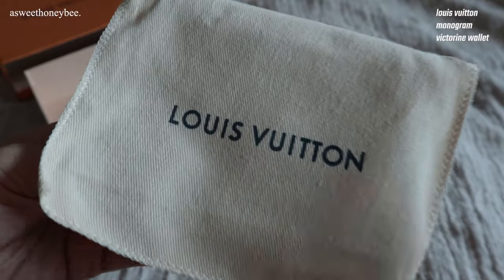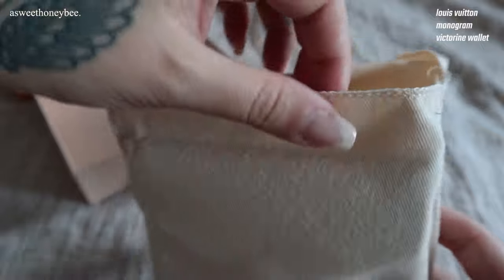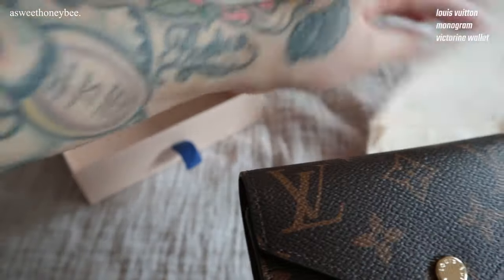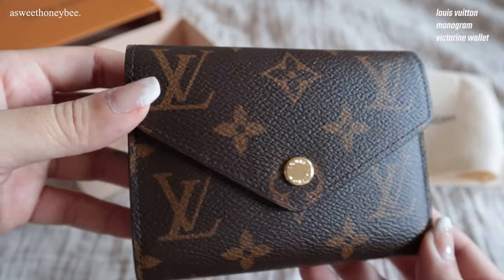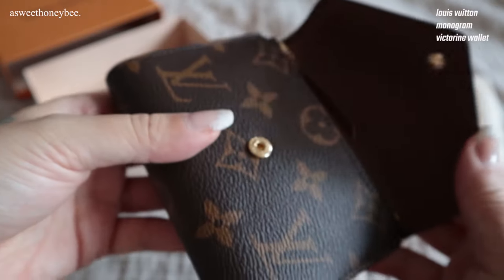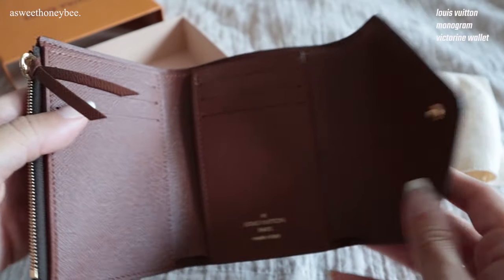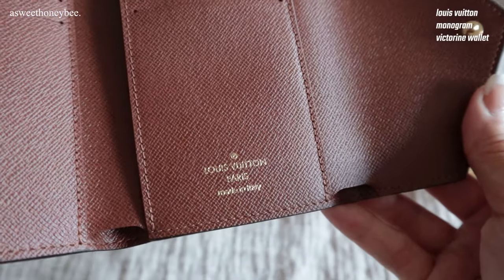Number three is another very special piece — it's the Louis Vuitton monogram Victory wallet. I purchased this item a few months ago for my birthday and I have to say the quality of this piece is amazing. I love that my piece is made in Italy and I noticed right away how good the craftsmanship is.